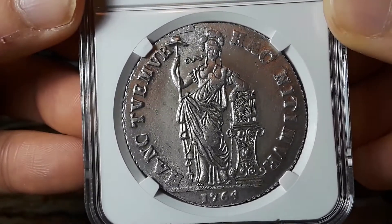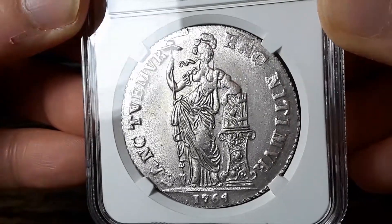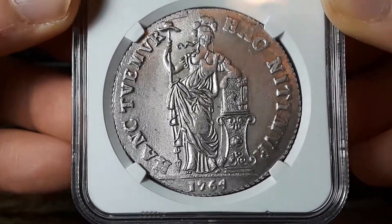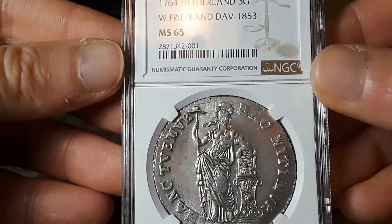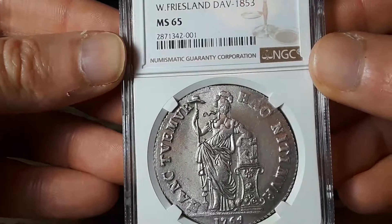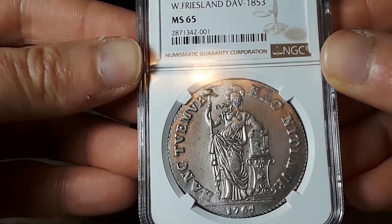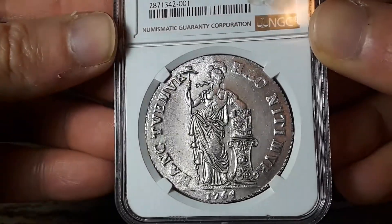These are in lower mint state grades and they're not very expensive. I think I've got an MS61 for less than $1,000 from Utrecht. Before you think I've got a million dollar coin here, let me tell you — this is actually a fairly common date. They must have ramped up production of these coins in West Friesland in 1764 pretty high. There are actually four other West Friesland 3 Gulden from this date that have been graded 65 — five coins graded mint state 65 from this state and this mint. So not exceedingly rare, but very nice indeed.